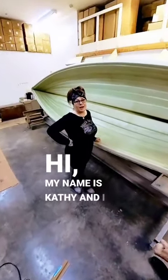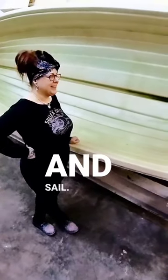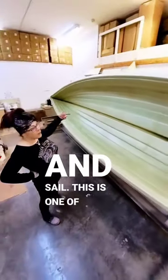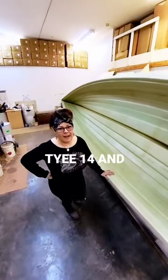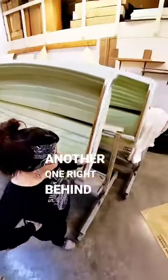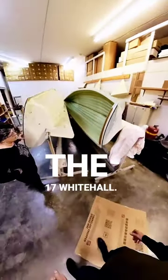Hi, my name is Kathy and I am the fiberglasser at Whitehall Rowing and Sail. This is one of our molds — happens to be the Taiyi. And there's actually another one right behind it, the 17 Whitehall.